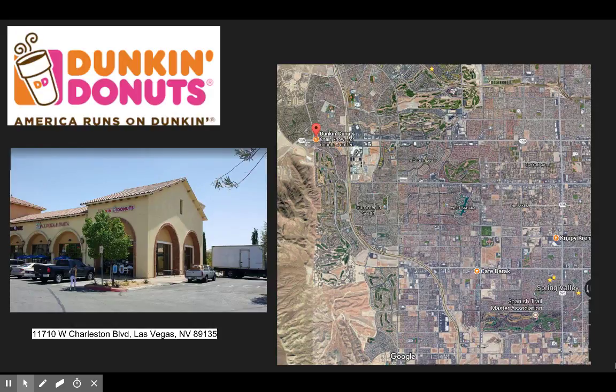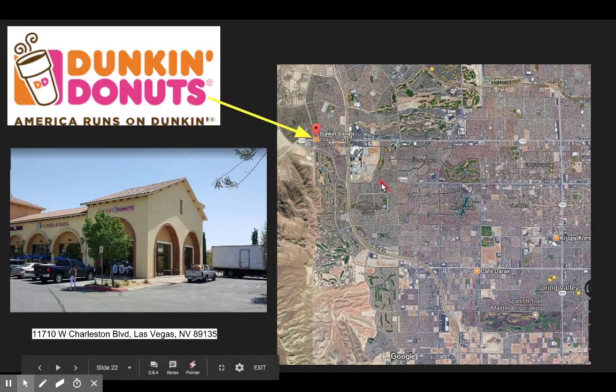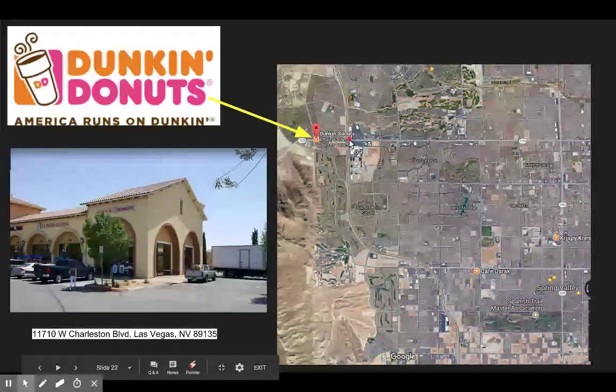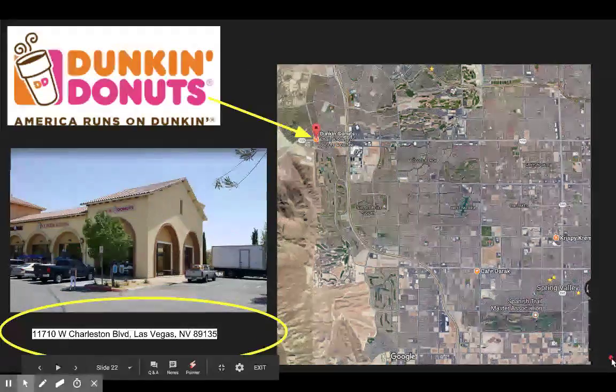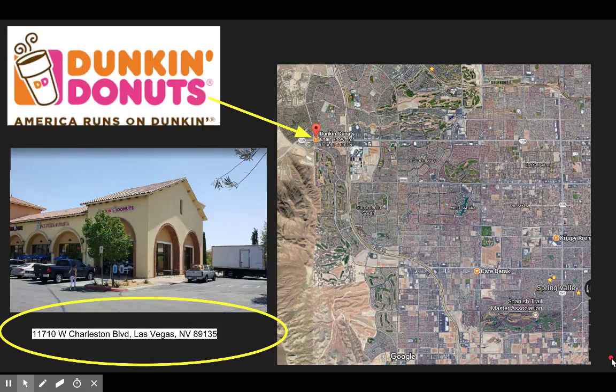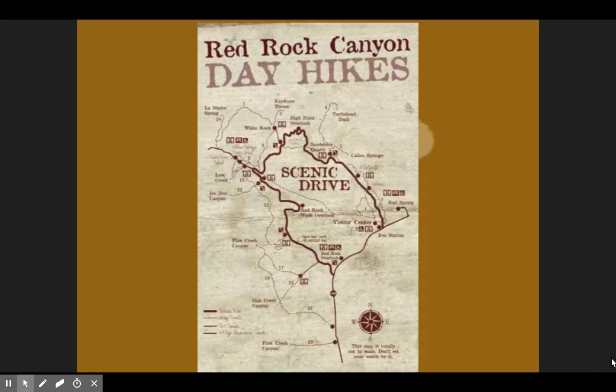The plan is we're going to meet at Dunkin' Donuts on Charleston. To give you an idea of where this is: Red Rock Casino is here, here's the 215, Gorman is down here, so Charleston and the 215 is about right here — you're going to go west and there's a Dunkin' Donuts. There's also a Smith's or Albertson's grocery store nearby. The address is on the website as well. Make sure you're there before 8 a.m. — I'm going to take attendance and then we'll move out.